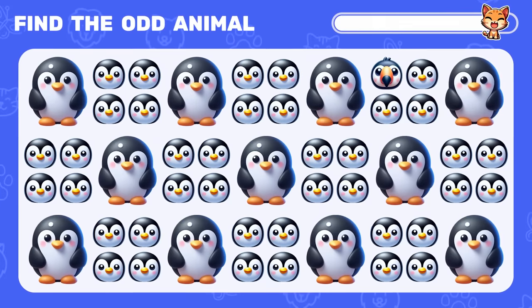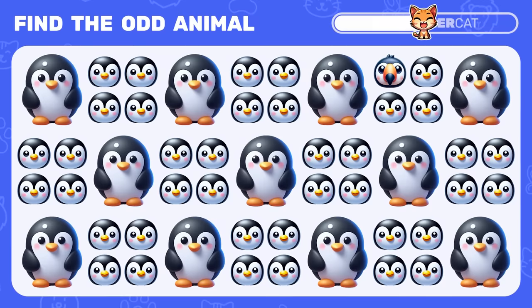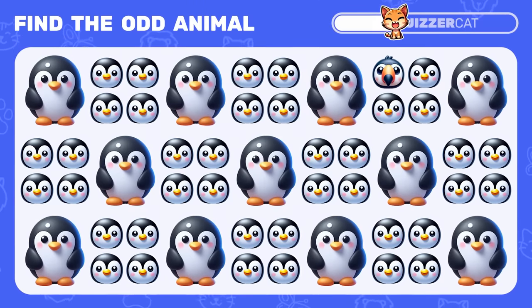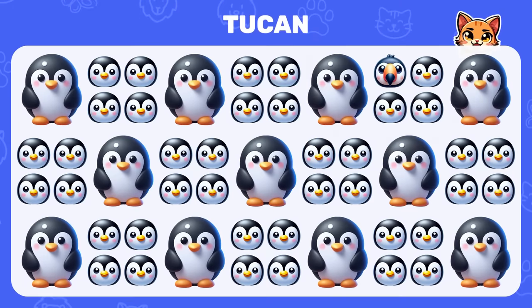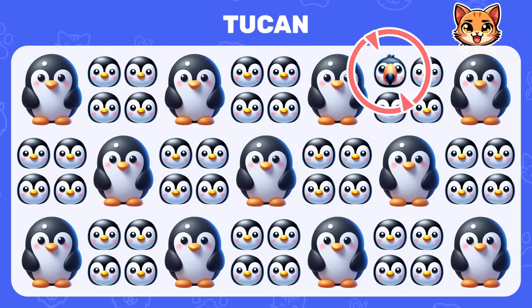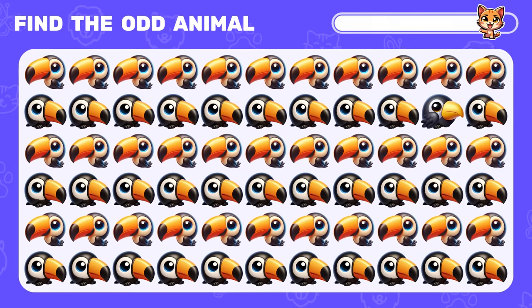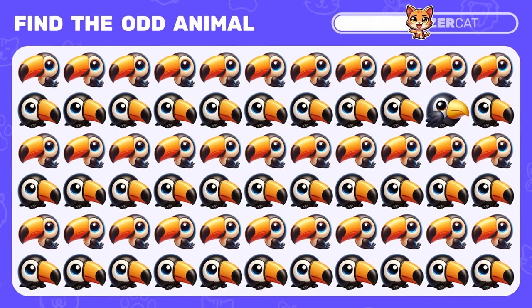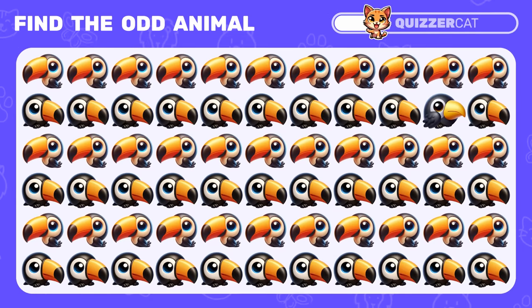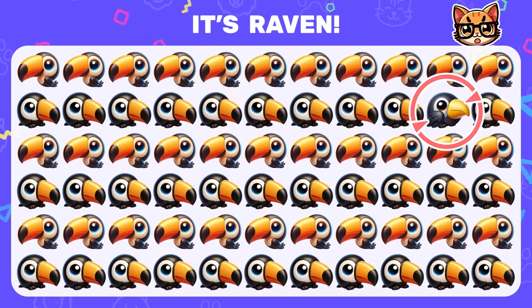Find the odd penguin emoji. Awesome, it's a raven!